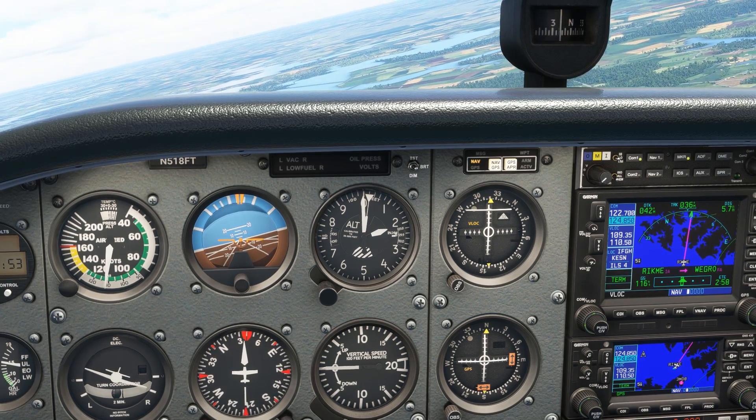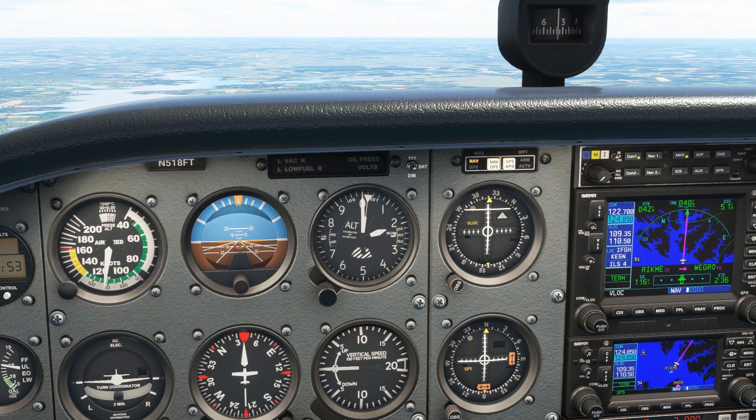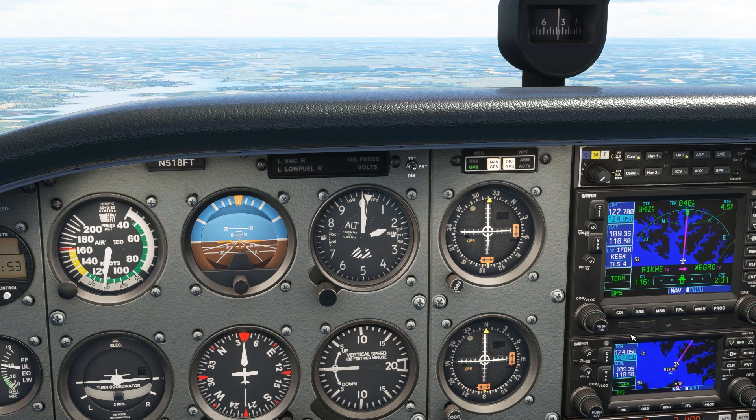But what if that doesn't happen? We could toggle between GPS and VLOC mode ourselves by pushing the CDI button. Let's put it back in GPS mode and just say we forgot to switch it over.